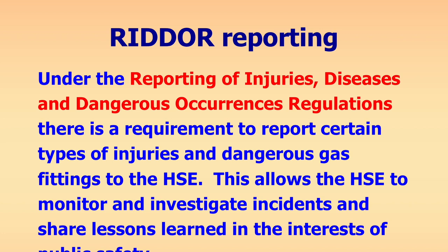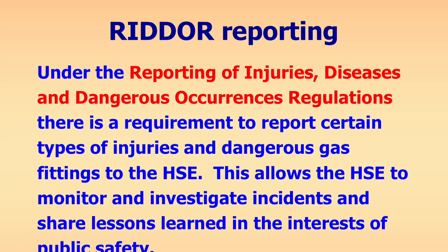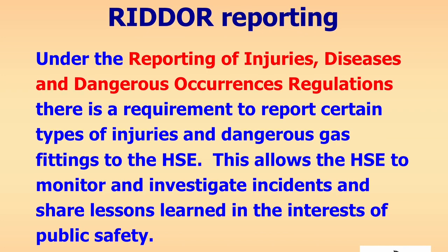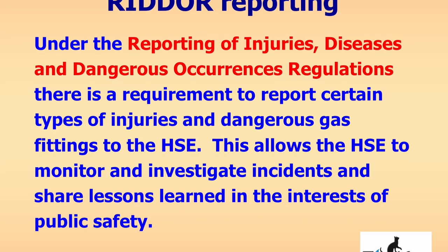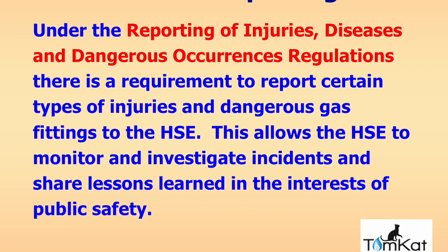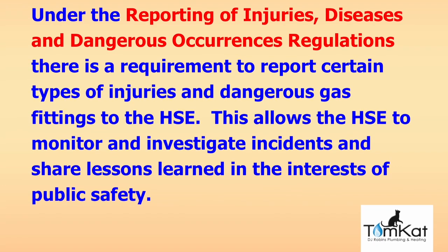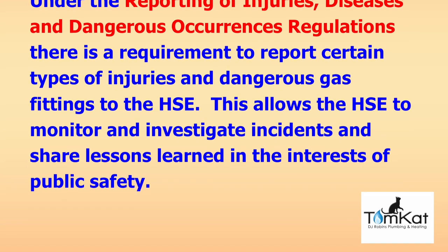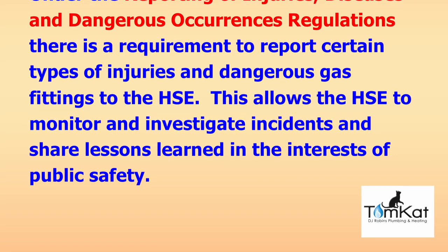Now let's look at RIDDOR reporting. Under the Reporting of Injuries, Diseases and Dangerous Occurrence Regulations, there is a requirement to report certain types of injuries and dangerous gas fittings to the HSE. This allows the HSE to monitor and investigate incidents and share lessons learned in the interest of public safety. It's not detailed in iGEM G11, but in a nutshell, anything that is ID — made ID because of somebody's poor installation, lack of servicing, or bodging — should be RIDDOR reportable.